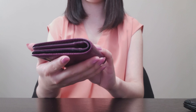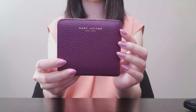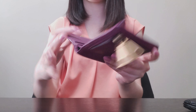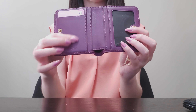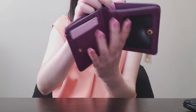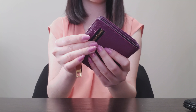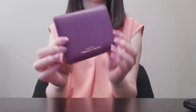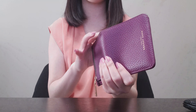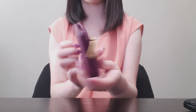This is a really nice Marc Jacobs bifold wallet in a pebbled purple leather. It has a standard coin compartment on the back, and it folds out to reveal a matching purple smooth leather interior with a bill compartment and card slots. I've used this many times locally but it's now going to be my travel wallet — it fits everything I need and it's really compact.